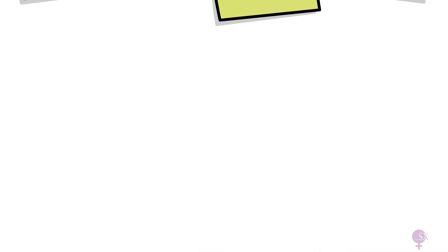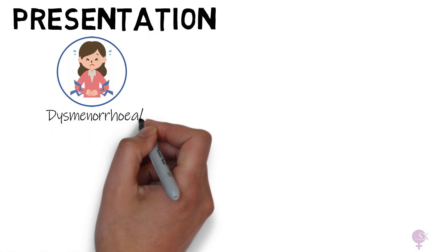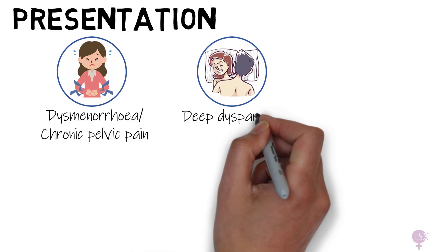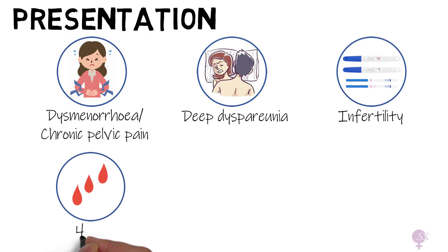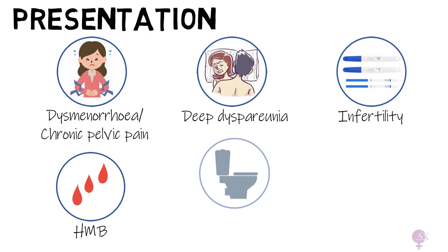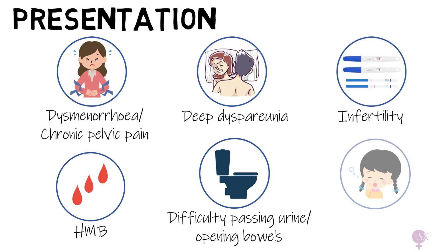How does endometriosis present? It can present with painful periods and chronic pelvic pain, deep dyspareunia, and infertility — due to damage of the fallopian tubes with adhesions and scarring — as well as heavy menstrual bleeding, difficulty passing urine and opening bowels, a sign that endometriotic spots are present on the bladder or rectum, and also generalized fatigue. It is important to keep in mind that symptoms vary widely and can have a severe impact on the patient's quality of life.